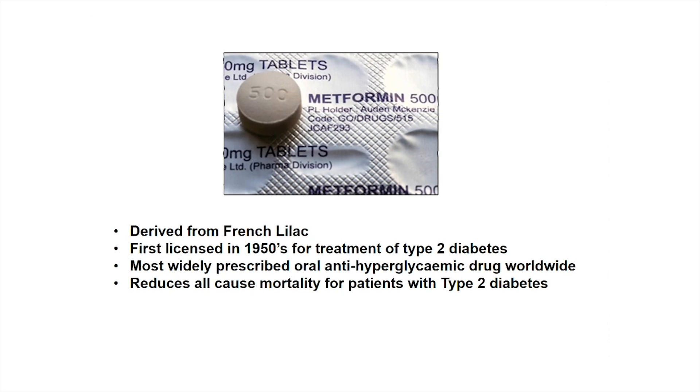Metformin has been around for a long time. It's actually derived from French lilac, and medieval herbalists in the middle ages used this to treat diabetes hundreds of years ago. It was first synthesized in the mid-20th century and then licensed for the treatment of type 2 diabetes in the 1950s in the UK, a bit later in the US. It is now the most widely prescribed anti-hyperglycemic drug worldwide. And interestingly, it reduces all-cause mortality for patients with type 2 diabetes.